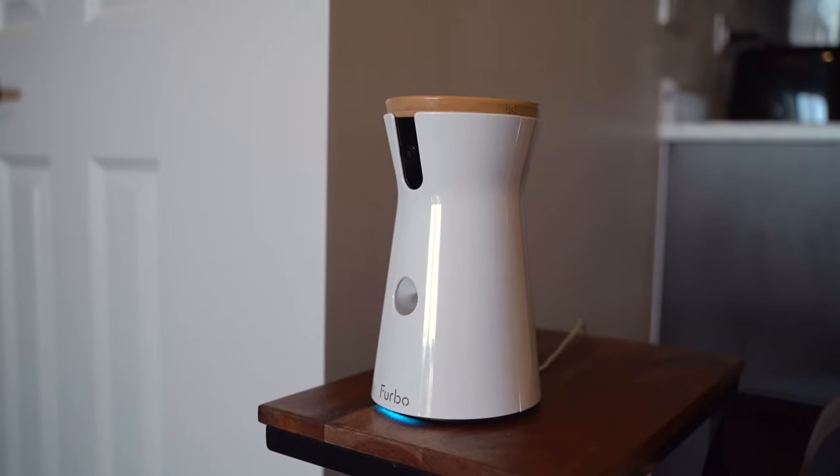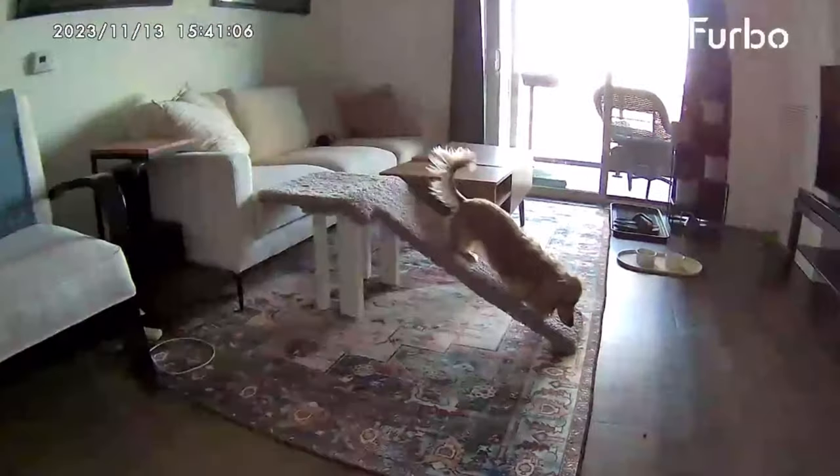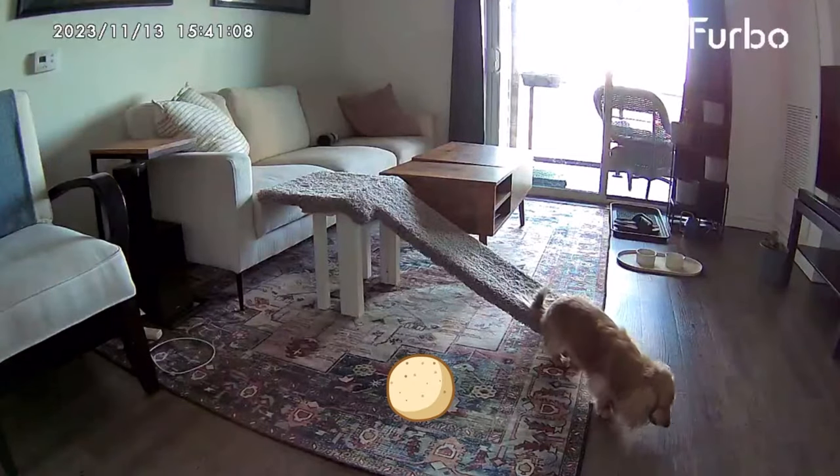Stella's favorite feature is still the treat tossing. When I'm not home and I want to get her attention, I can toss treats from my phone and she knows to come running to the camera.